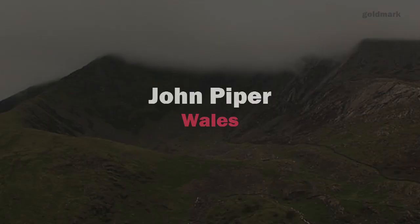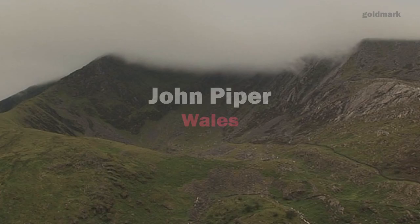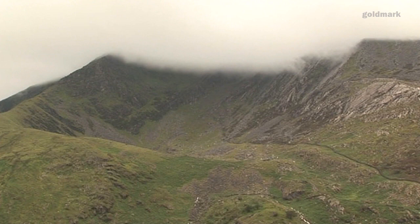The dramatic anthropocentric landscape of Wales attracted Piper. It accorded with the notion in romantic art that the landscape can be used as a focus for our own emotions.